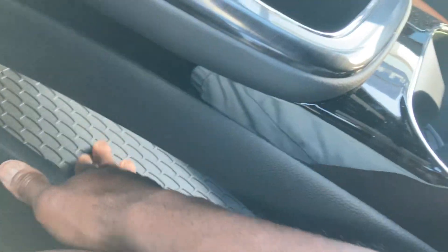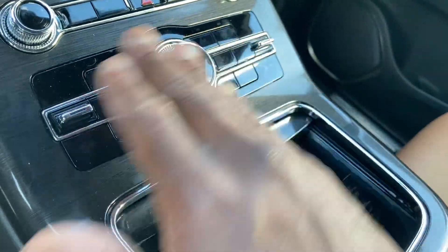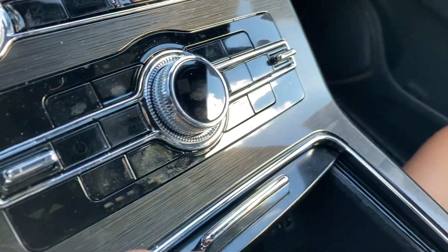Trim down here as well — nice and high end. Automated front seats with lumbar support and ventilation for the driver and passenger.